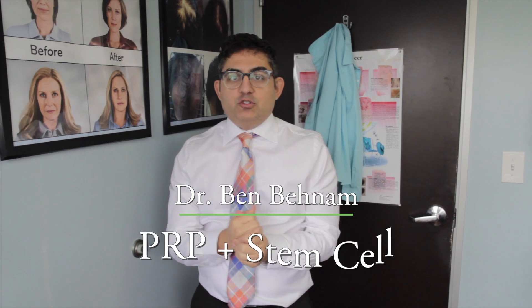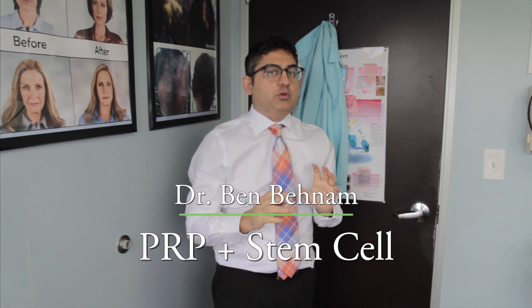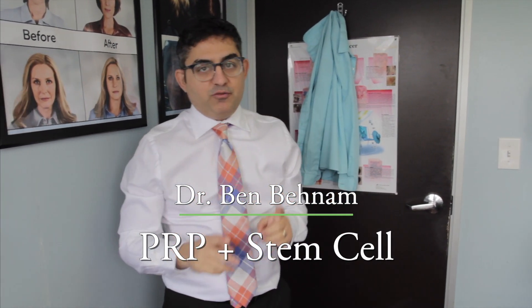Hi, this is Dr. Ben Benham. I'm a board-certified dermatologist. Today we are going to be doing another stem cell therapy for hair loss on the scalp. We are joined by one of our lovely patients today who came down to see us.